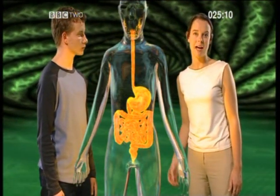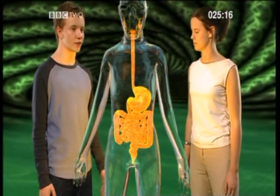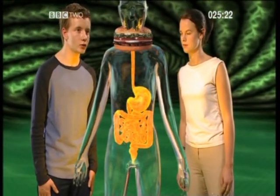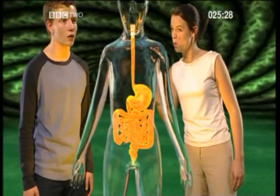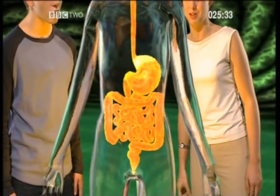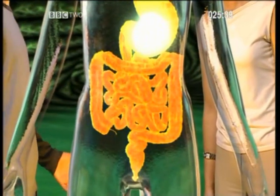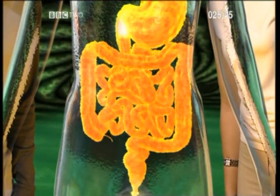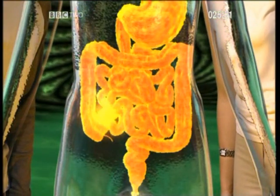After absorption, the blood carries the food to all the cells in the body. Let's see the whole process from start to finish with a great big burger. It gets chewed up, so the amylase enzyme is starting to work already. Then it's swallowed and passes down the oesophagus into the stomach, where it's pummelled by the stomach's muscular walls and the protease enzyme gets to work, converting proteins — in this case the meat of the burger — into amino acids. It then passes into the small intestine with all its folds and villi, and more enzymes, before being absorbed into the blood.